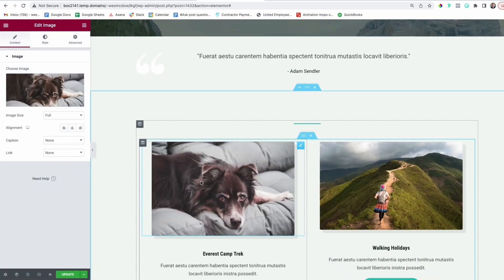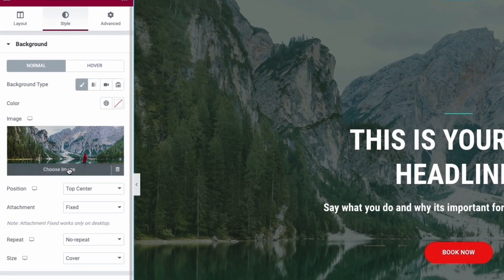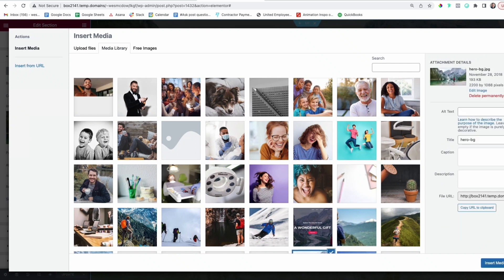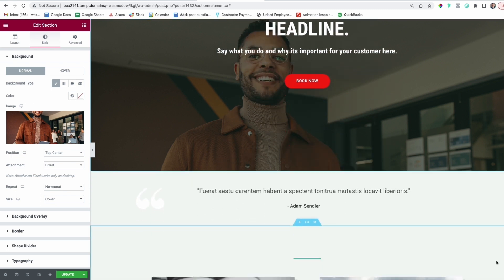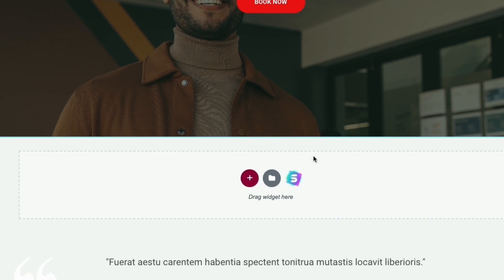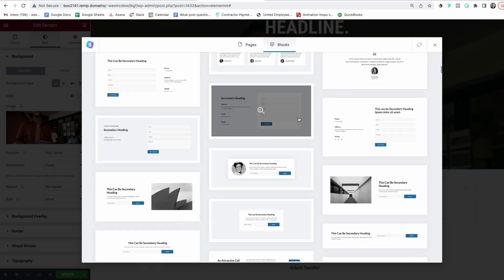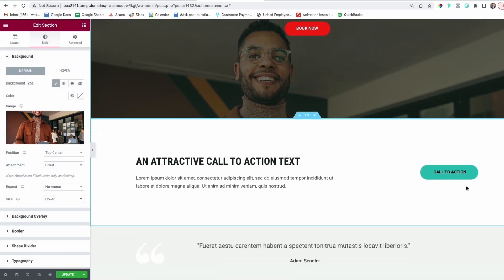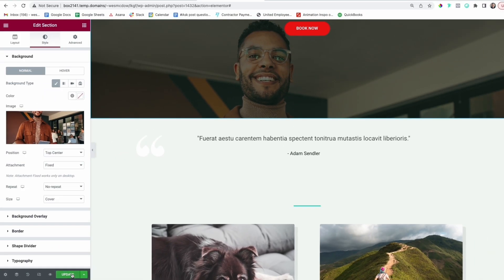We can also change the background image just as easily by selecting the section, going up to Style, then clicking Choose Image. Just drag whatever image you like onto the screen, click the blue button, and you're good to go. If you need to add a section, go to the section where you'd like to insert a new one on top, press the plus button, then click the Starter Templates icon. Make sure you select Blocks — then you've got hundreds of pre-made layouts you can add and edit. Deleting a section is even easier: just find the section you want to get rid of and click the little X. Always click the Update button to save your work, then follow the same steps for all your other pages.